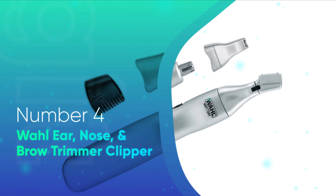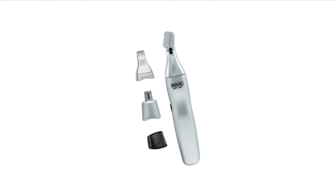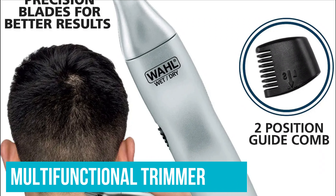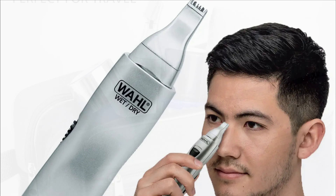Number 4: Wahl Ear, Nose and Brow Trimmer Clipper. Wahl is a brand that has been kicking around old-school barbershops since 1919, and that longevity comes with good reason. This battery-operated multifunctional trimmer offers the reliability you would expect from a company that has pioneered electric clippers and trimmers for a century, without being too flashy.